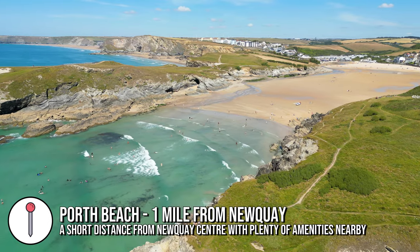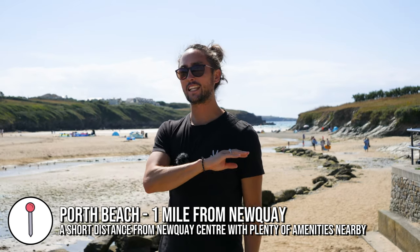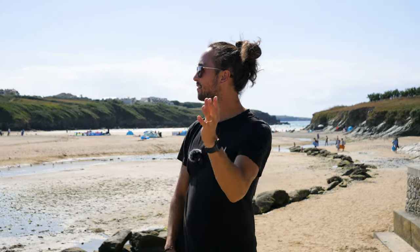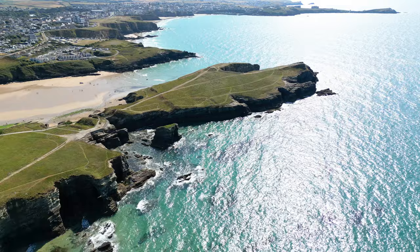Next up is Porth Beach — not very far out of Newquay; you could probably walk there. It's a massive beach, not dog friendly in summertime, but right here you have a pub, a camping ground, food cafes, and a huge beach to explore next to Porth Island, which makes for an awesome little walk. It's also a great place to watch the sunset from.